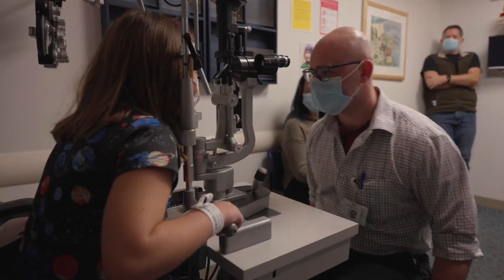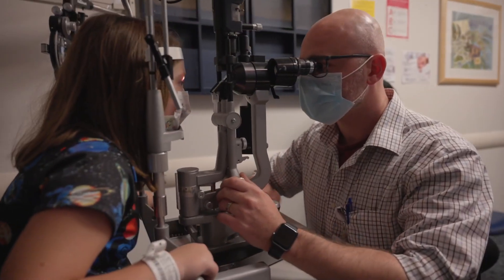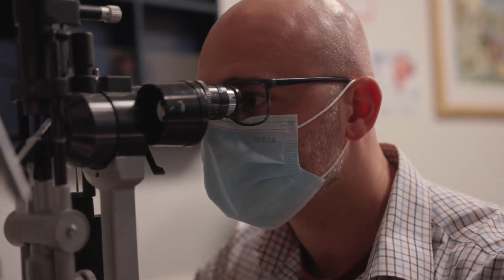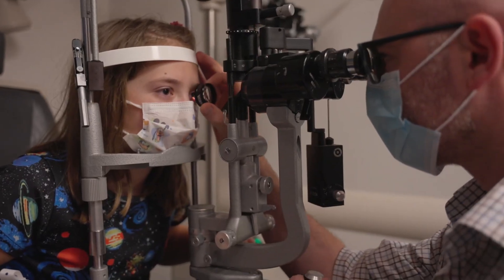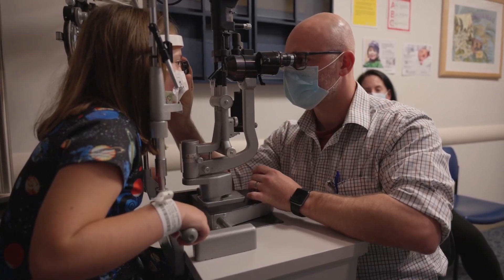During my ophthalmology training, I was fascinated by how the brain encodes our visual experience. The eye is actually an extension of the brain, and there's a critical period during development in childhood where those connections are made, and so there's an added element of complexity and urgency to care for children with visual impairment.